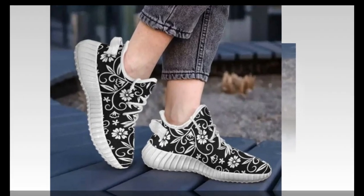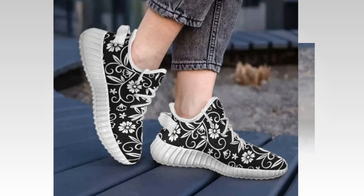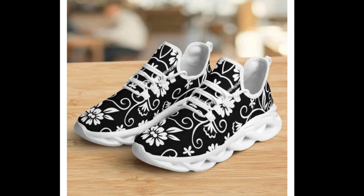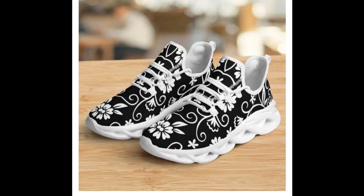These sneakers are so versatile. They seamlessly match with workout clothes, jeans, trousers, or even skirts. Whether you're heading to the gym or going out for a casual day, these shoes add an instant sporty vibe to your outfit.